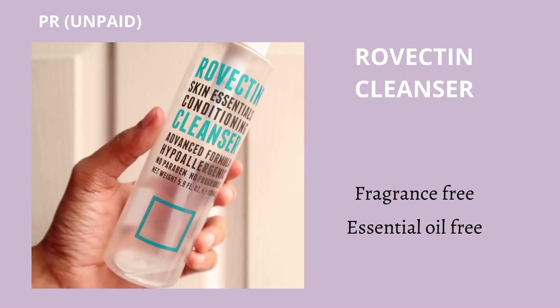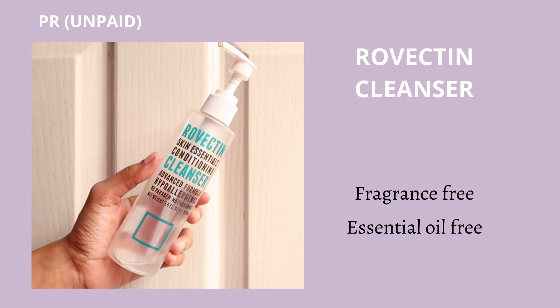When you are using a balm cleanser it prevents the irritation caused by friction. Once you have massaged the balm cleanser for 10–20 seconds, do add a little water to emulsify it — this is very important so that it doesn't leave any residue on your skin. The cleanser I want to recommend for damaged skin is the Rovectin Skin Essential Conditioning Cleanser, a fabulous cleanser for damaged skin in general. It is fragrance free, essential oil free, has skin-hydrating properties, and ensures it doesn't damage your skin barrier.